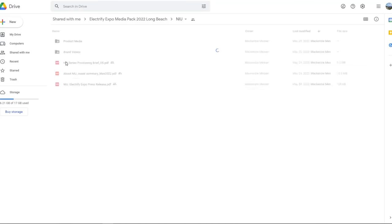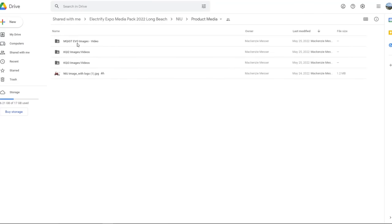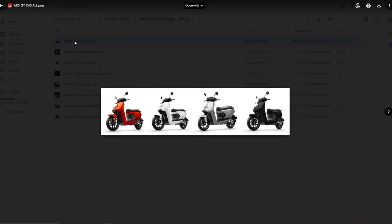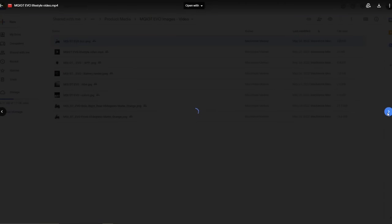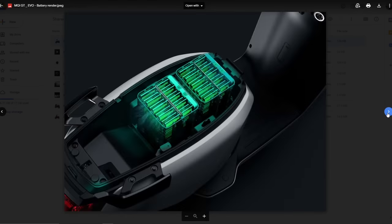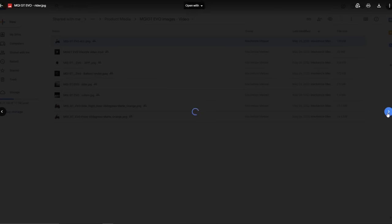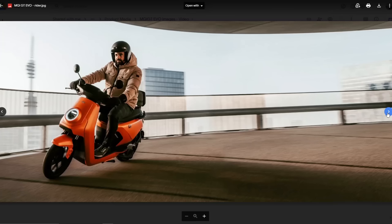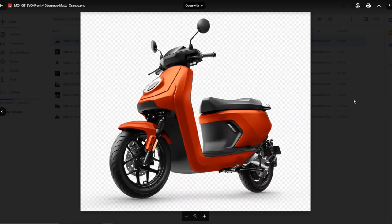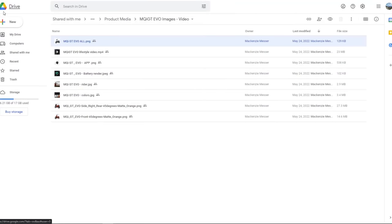I don't even know what this company is - this is Nui. Let's look at their product media. Oh wow, they have so much stuff. It's scooters - with an app, with batteries in the seat. They look cool. I wonder how much they cost. I'm not really in the market for scooters but it's a cool-looking scooter.